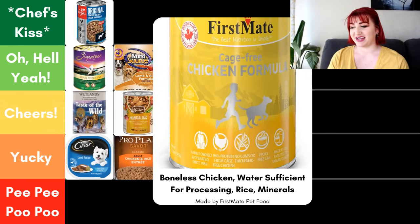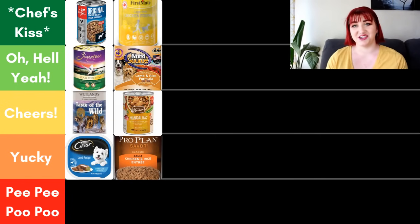Next, we have First Mate, their cage-free chicken. The first five ingredients are boneless chicken, water for processing, rice, and then it goes straight into the vitamins and minerals — a very limited ingredient food. It's also free of gums and thickeners, which makes it kind of special. First Mate is also an independent company, First Mate Pet Foods, made in Canada — which typically has a higher standard for how food is made and prepared, specifically their meats, than we do here in the U.S. I'm a big fan of First Mate, and the fact that they don't use any thickeners is why I'm putting it in the Chef's Kiss category.